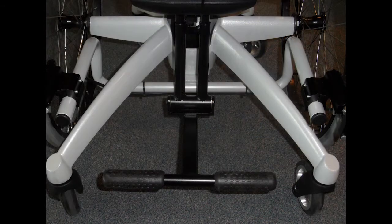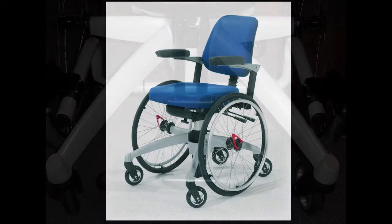A try-out is possible, so you can try out the chair and we can advise you properly.